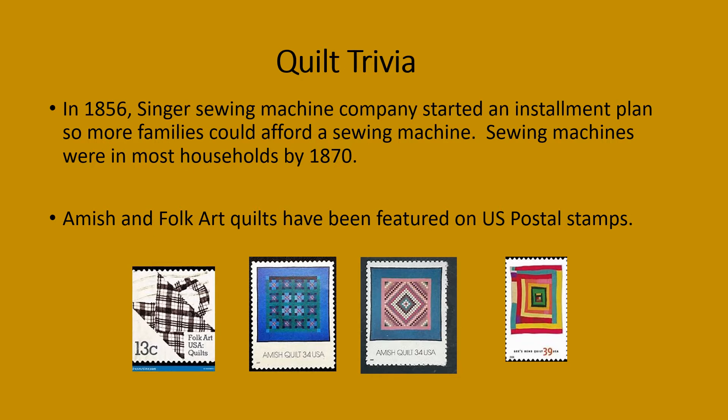Here's a little quilt trivia. Singer Sewing Machine Company started an installment plan so more families could afford their sewing machine in 1856, and by 1870 most households had a sewing machine.